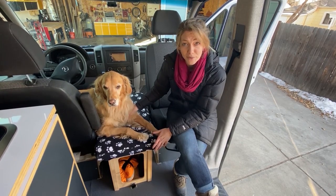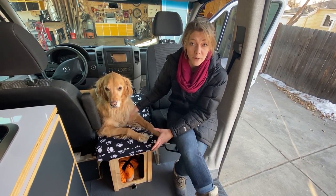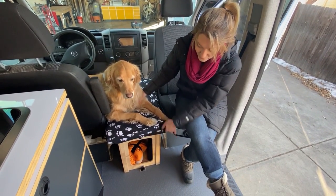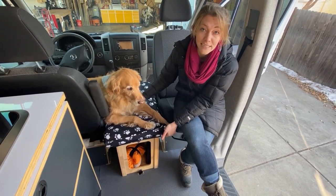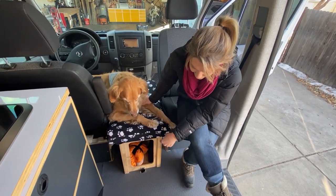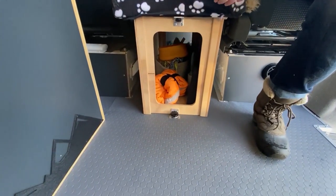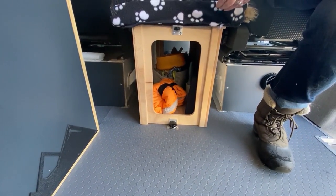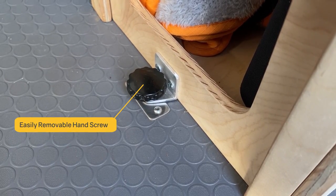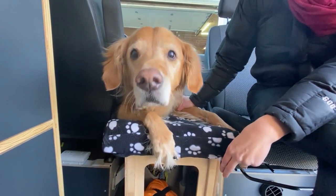One of the other custom features we did for the van was for Duke, who always likes to ride up front with us, but we wanted to be safe and secure. So we built a custom dog bench that has a quick-release cover on top that's easy to clean after a long weekend of adventuring. It also has sides built in and an access cubby from the front so it can store all of his stuff. We can easily take it out when not in use, and it's also bolted to the floor so it's secure and safe for him while driving.